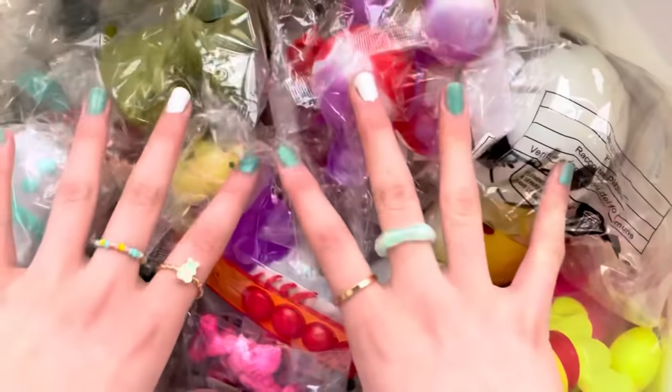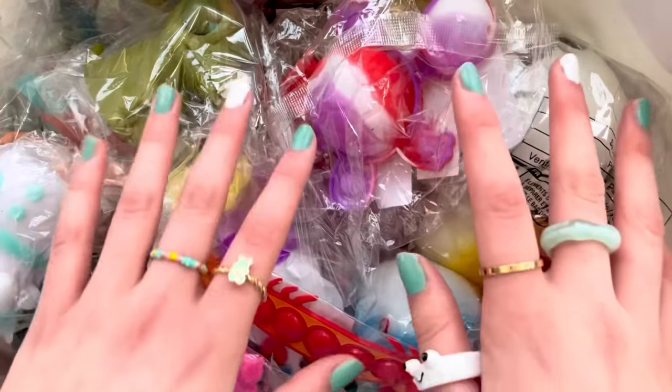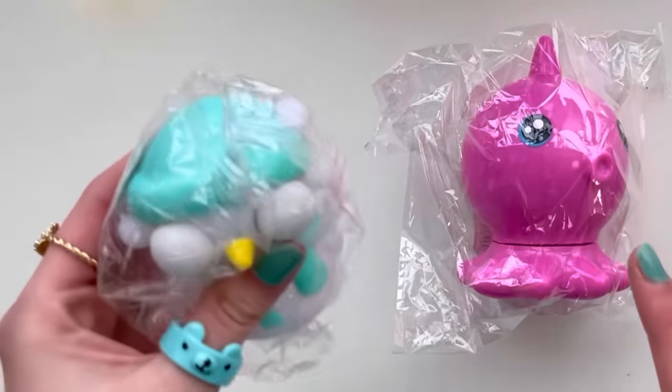Y'all, we literally have so, so many of them. I don't even know where to begin. I'm just gonna close my eyes and pick out three random fidgets. Here are the ones I picked out. Let's start off with this thing on the left.